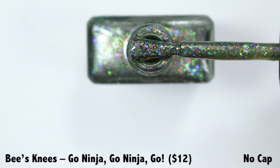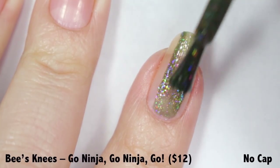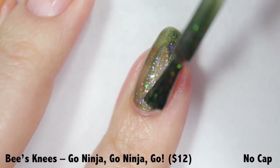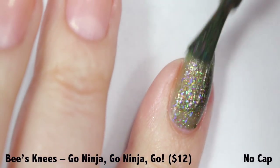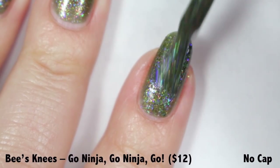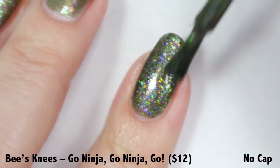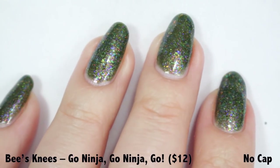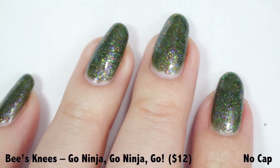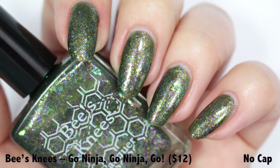This is a thicker polish due to a large amount of flakies and glitters, so I thinned out the first coat to give a nice, smooth foundation for the rest of the application. The second coat was a little thicker but it still worked great. I was completely happy with two coats, and I definitely wanted a glossy topper to smooth things out, make it look like what you see in the bottle, and enhance the shine. Go Ninja Go Ninja Go is priced at $12 with no cap.